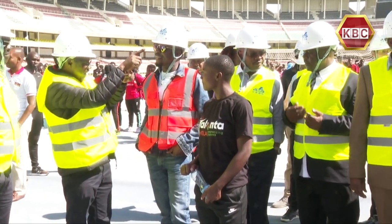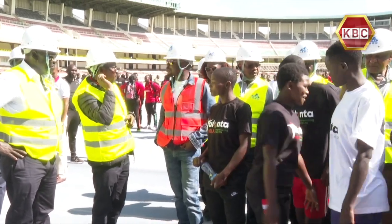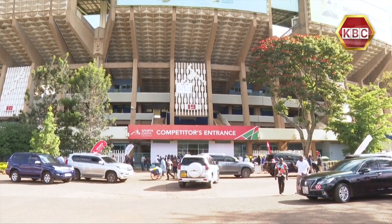Kasarani Stadium will also turn into a Green Stadium to introduce renewable energy. The renovations are expected to be completed in a span of 12 months, with today being its first day. Faith Akinyi for Easy Friday.